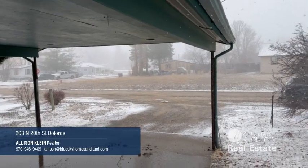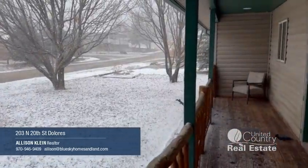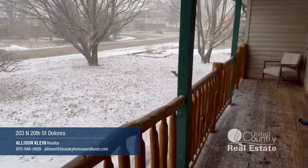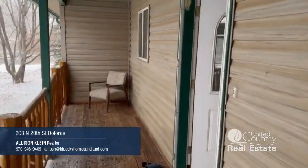Beautiful snowy day in Dolores today. Here's the front yard. Really nice front deck — love this railing. Let's go inside.